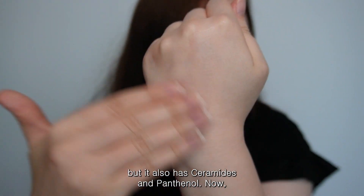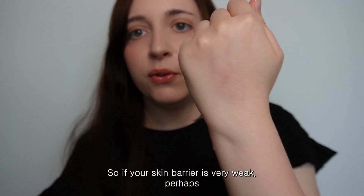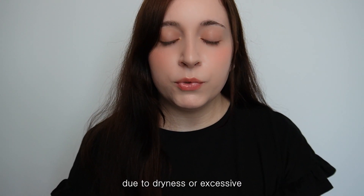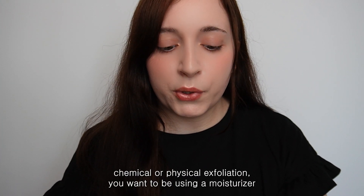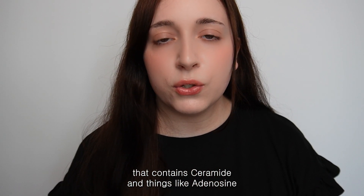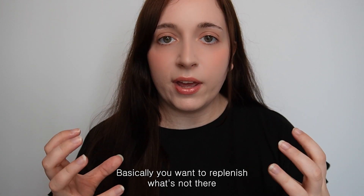It's still quite lightweight and has heartleaf extract to reduce irritation, but it also contains ceramides and panthenol to fortify the skin barrier. If your barrier is weakened due to dryness or excessive exfoliation, you want a moisturiser with ceramides and ingredients like adenosine for wrinkle improvement to replenish and strengthen the skin naturally.